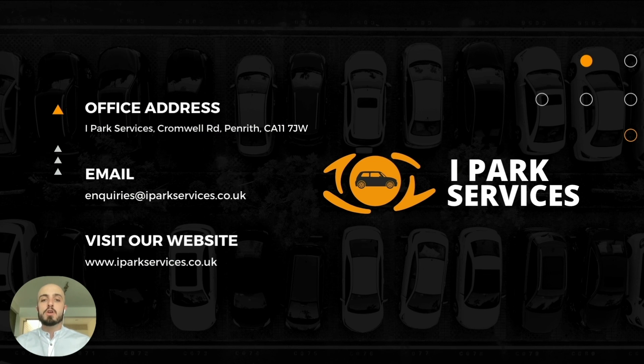If you would like to work with us, contact us at one of the following: write to us at our office address, send us an email, or visit our website for more information. Thanks for watching.